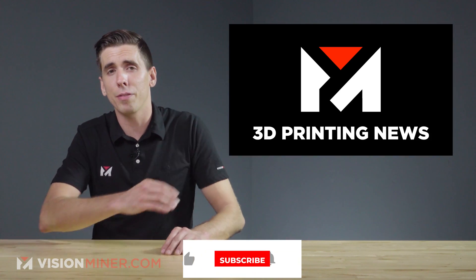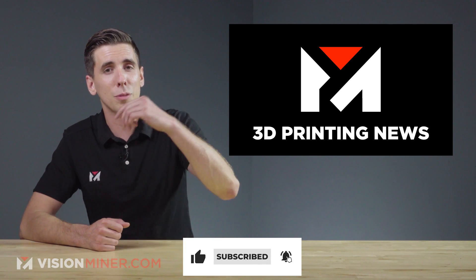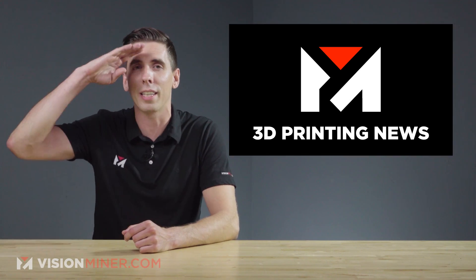Make sure to hit that like button if you enjoyed this video — it really helps us out. Don't miss the next one, make sure you're subscribed. Until then, have a positive rest of your day and I'll see you in the next video.